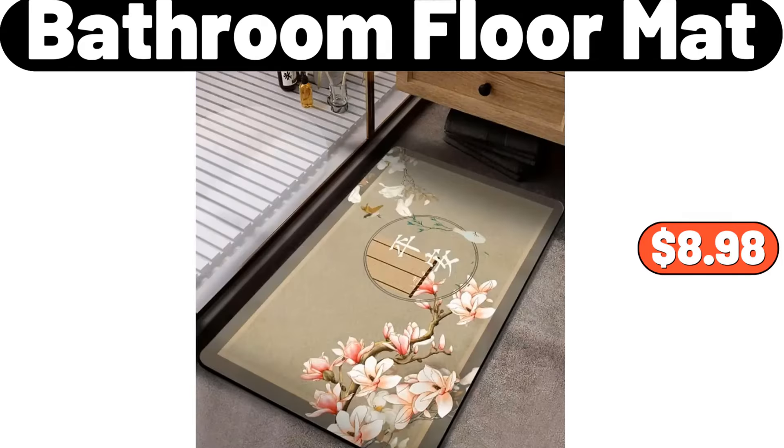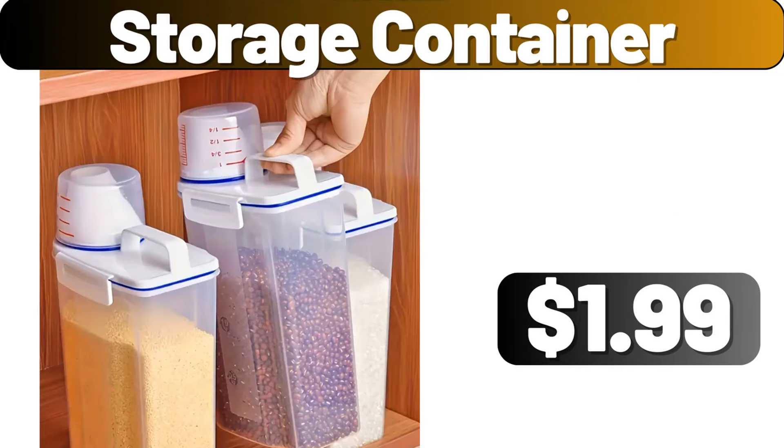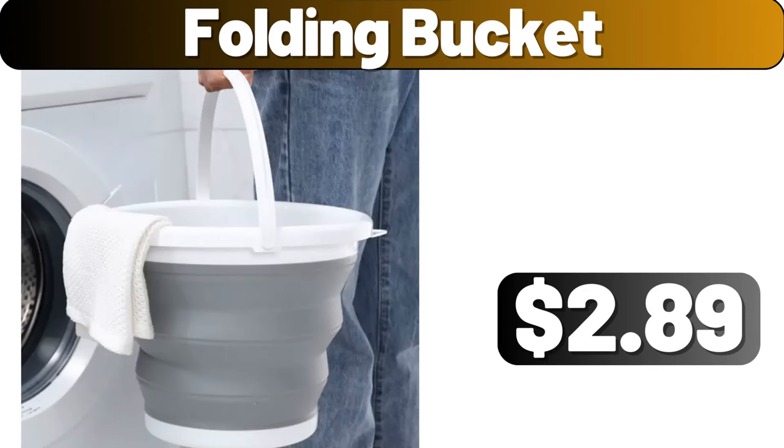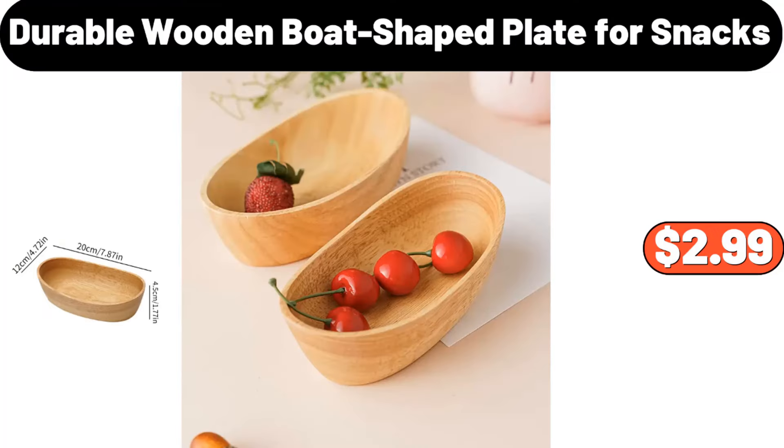Bathroom Floor Mat, $8.98. Double Layer Soap Holder, $1.19. Storage Container, $1.99. 3 Piece Stoneware Acacia Wood Serving Bowl Set, $12.96. Folding Bucket, $2.89. 3 Piece Pots and Pans Set, $65.99. Durable Wooden Boat Shaped Plate for Snacks, $2.99.